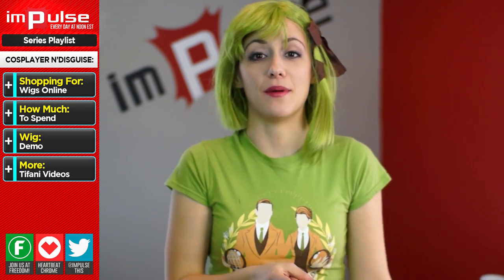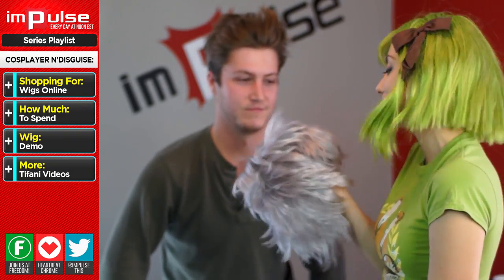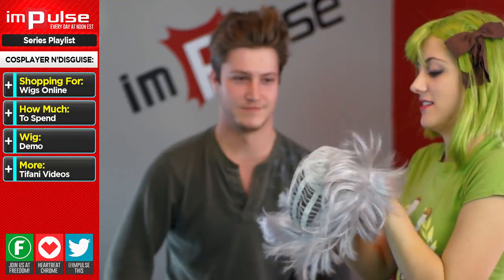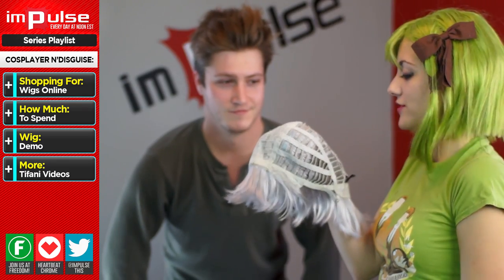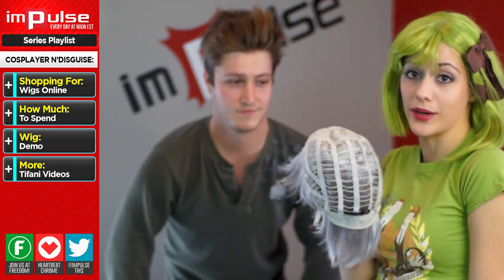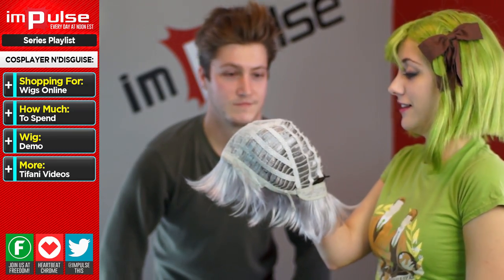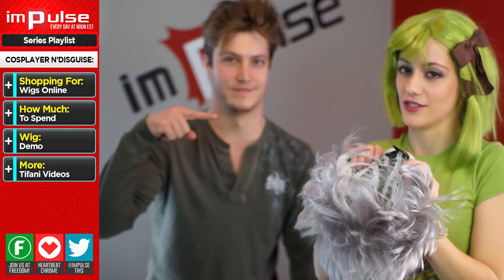For today, a wig demo — I'm going to show Mike how to put on a wig. The basic anatomy of a wig: if you flip it inside out, you're going to see all these little things called wefts. The more wefts you have, the thicker the wig, and the thicker the wig, the better — you're not going to see your hair underneath. So if you have brown hair and you're putting on a blonde wig, no one will tell. If you're new to wigs, have a friend do this for you, someone who actually knows how to do wigs first.